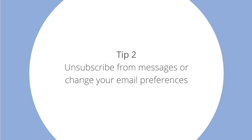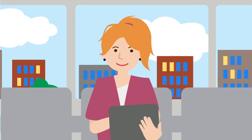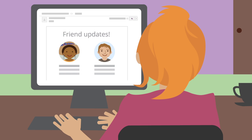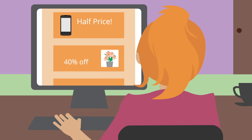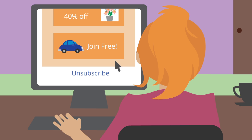Tip 2: Unsubscribe from messages or change your email preferences. If you use social media a lot or like to shop online, your inbox might get a lot of social and promotional messages. A lot of these messages have unsubscribe or change email preferences links at the bottom, so you can opt out from receiving them again.